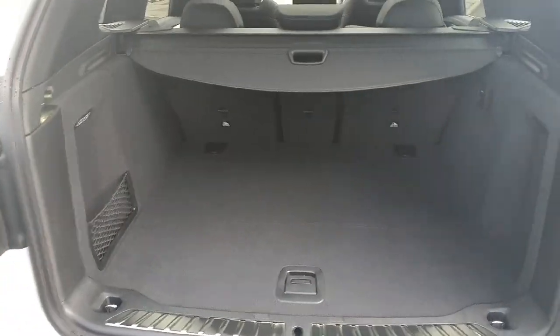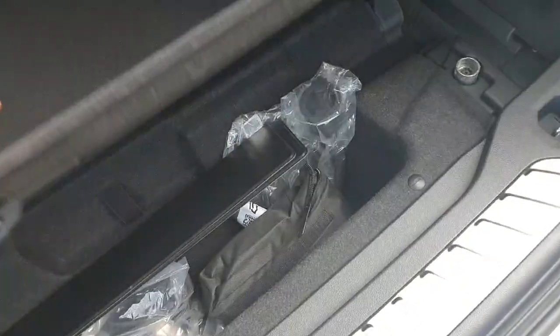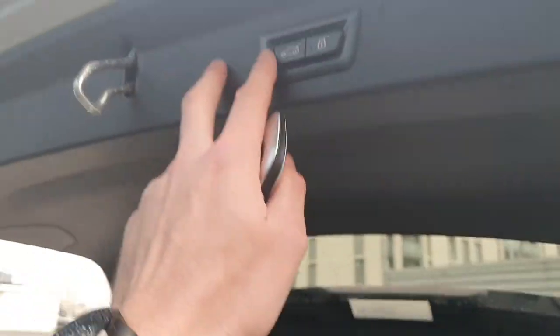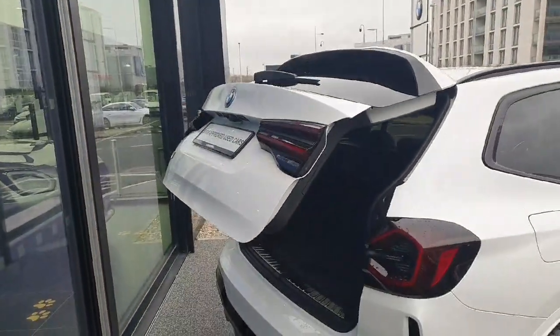As you can see we have plenty of storage space in the back as it is an X, with two pockets on each side and more storage space down below for your electronics. We also have a button here which when pressed the boot will shut itself.